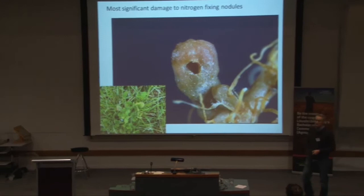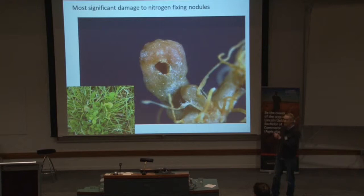There's a great example — that's a nodule being attacked by a first-instar larva. What that does is put the plant under a lot of stress.